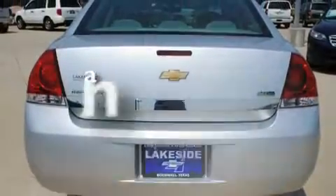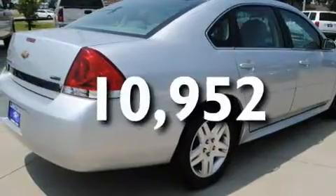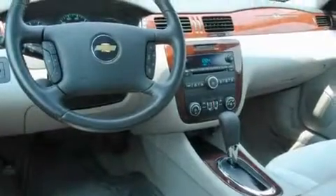This vehicle also has dual airbags and less than 11,000 miles. With an EPA estimated rating of 29 miles per gallon on the highway, more money will stay in your pocket rather than pour into the fuel tank.